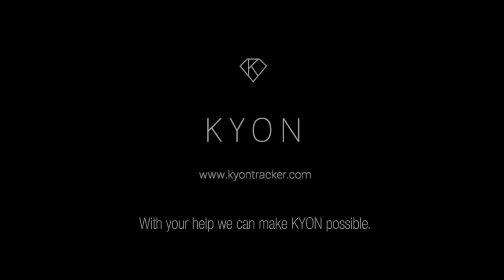With your help, we can make Kion possible.